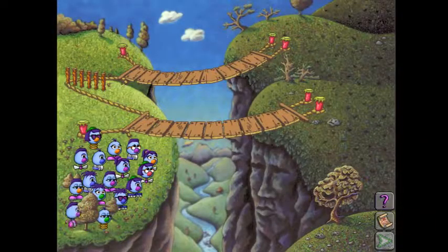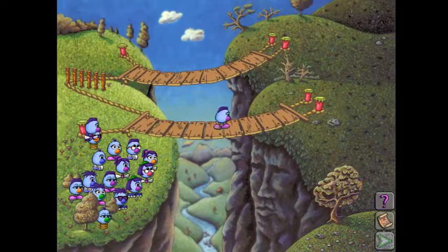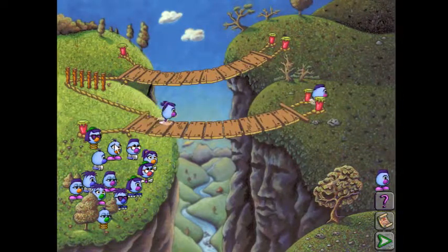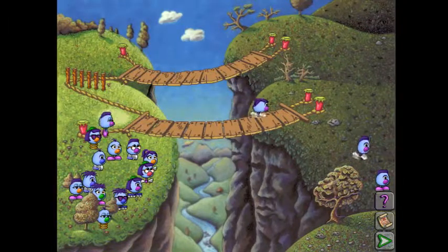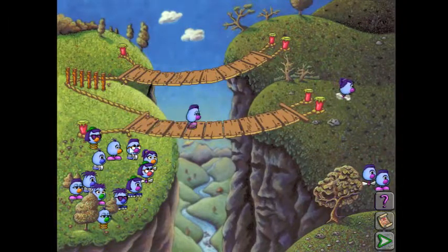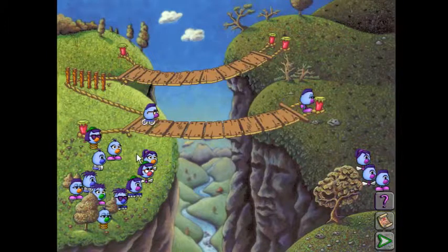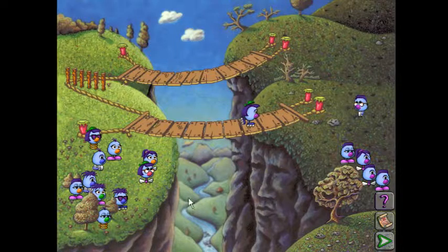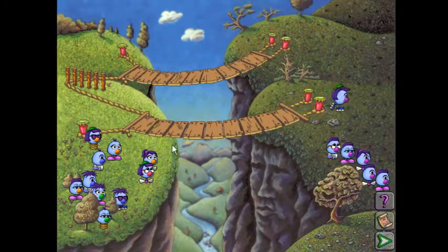So again, find two Zoombinis that differ only by one trait. This guy and that guy work very well. He can cross, he can cross, she can cross. How about this guy? Yep, he can cross. Interesting - all of these Zoombinis have purple noses. Right now I'm saying purple noses was probably something this cliff was allergic to.